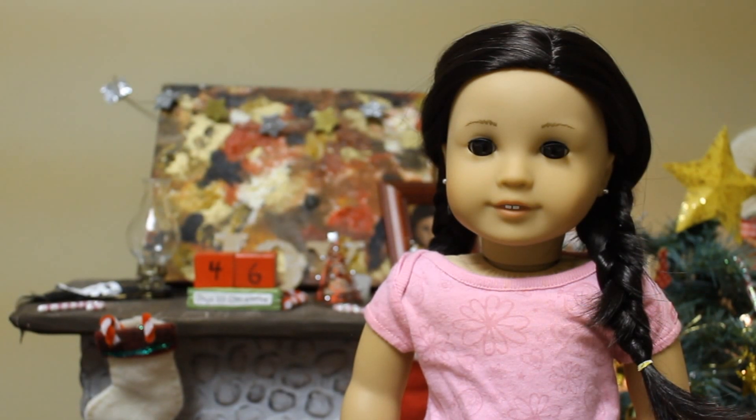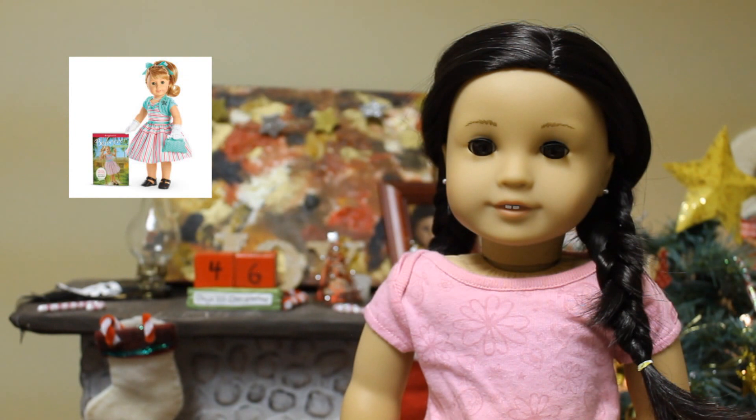Another one of my favorites has been Mary Ellen. She came out this summer, fall-ish I believe. She also has a really cute collection and I really like her color scheme, and her bangs are just so cute. Her hair — oh my goodness I just can't get over how cute her hair is. I would also like to have her but I don't. One of my favorite things in her collection is her little fold-out coat, which is just so cute.